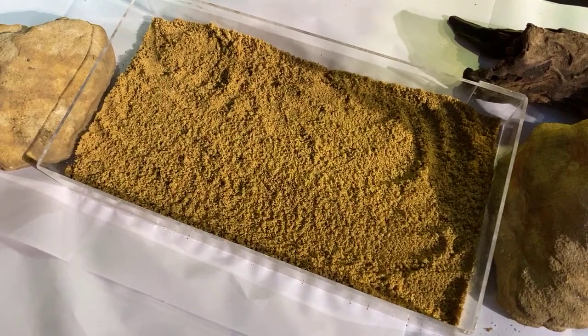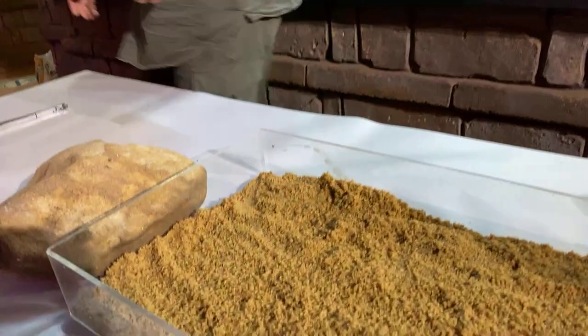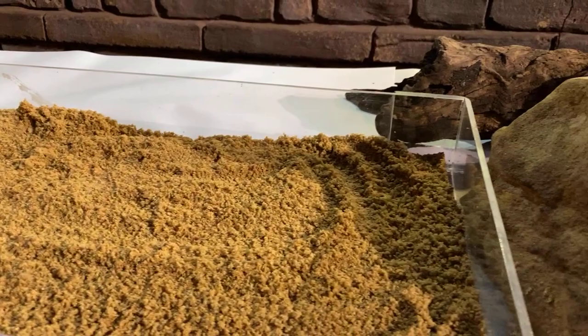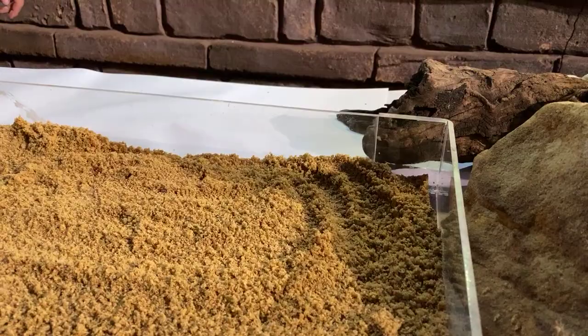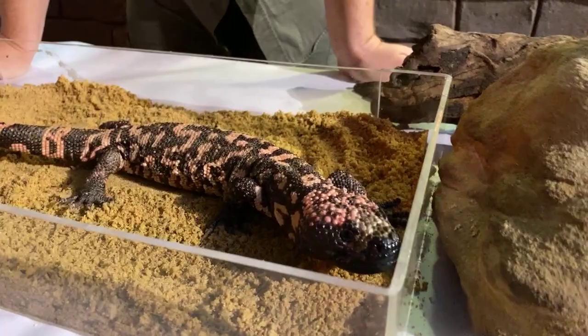I've got a little bit of food to give it today as well. They're just coming out of their winter brumation period, so this will be one of the first feeds this animal's had in a while. I've got a little display set up with some rocks and logs so the animal can come out and be nice and relaxed. I'm about to show you probably one of the more unique lizards that calls the Reptile Park home — one of our Gila monsters. Today he's actually got the smell of food.